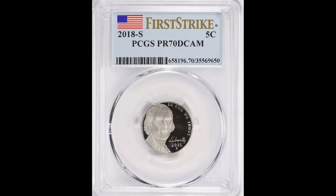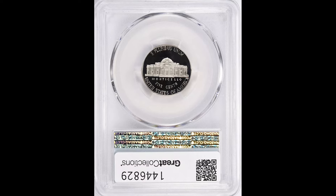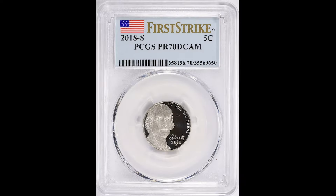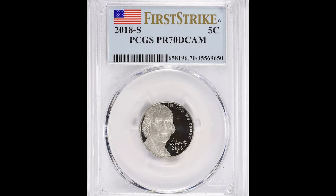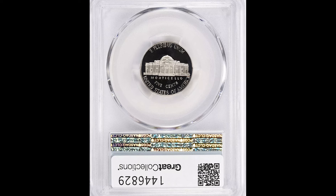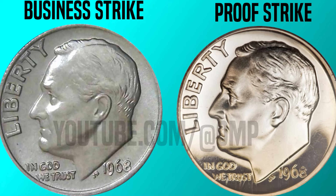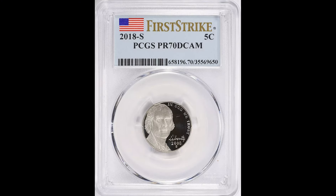Up next, we have a 2018 S Jefferson Nickel. This is a proof coin and it's a first strike issue. Proof coins come in a different type of look and appearance because they are done one by one by Mint employees. They're a higher quality standard and not done in mass production rounds. These proof coins have a shiny, lustrous background and the foreground is typically matted out, like this look right here.